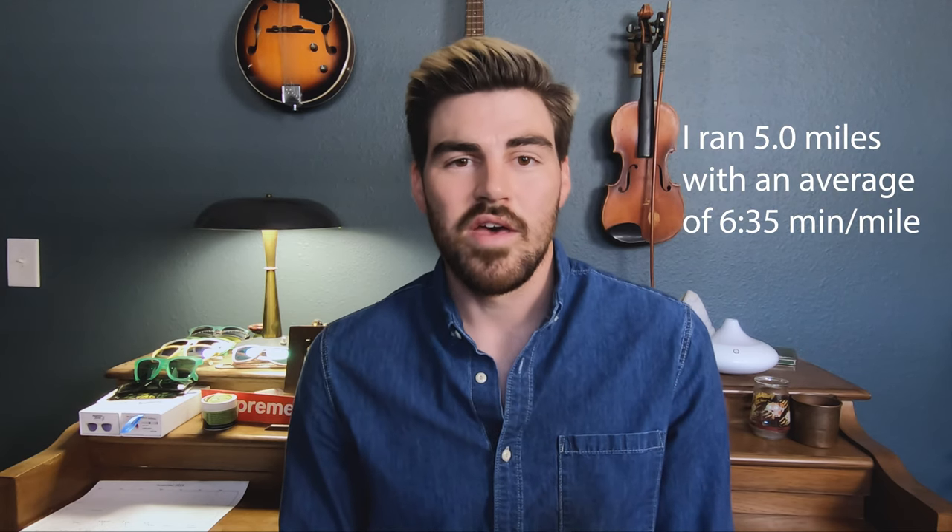The one I was most worried about was the five miles at race pace. My goal is a 6:50 pace to run a sub-three-hour marathon. I was nervous about whether I'd be able to run that 6:50 pace for five miles without stopping, and I'm happy to say that I was able to do that — so that was a confidence boost.